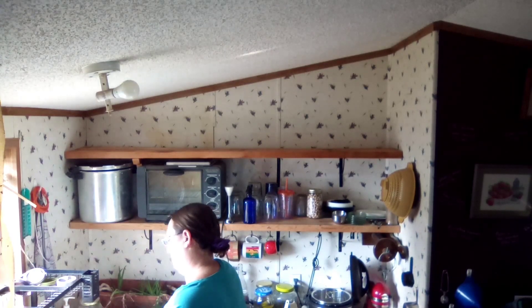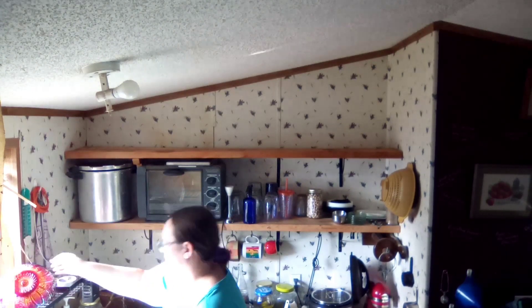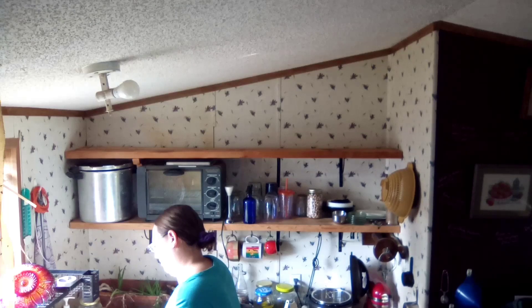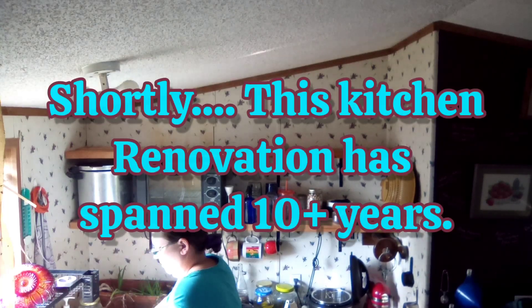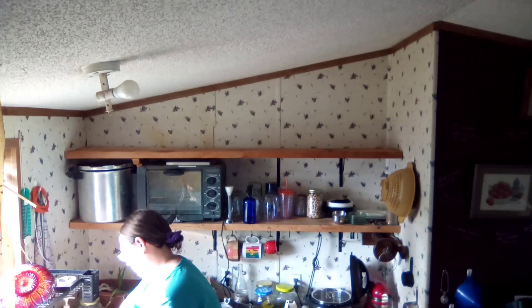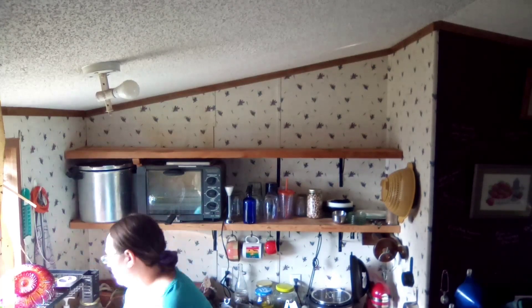When I showed you guys the metal racks a few weeks ago, I think I mentioned this, but overall most of the stuff in my kitchen isn't attached — or won't be shortly. The upper cabinet areas are one place this doesn't hold true. Around the stove it's because I couldn't get them detached, but this wall was by design.